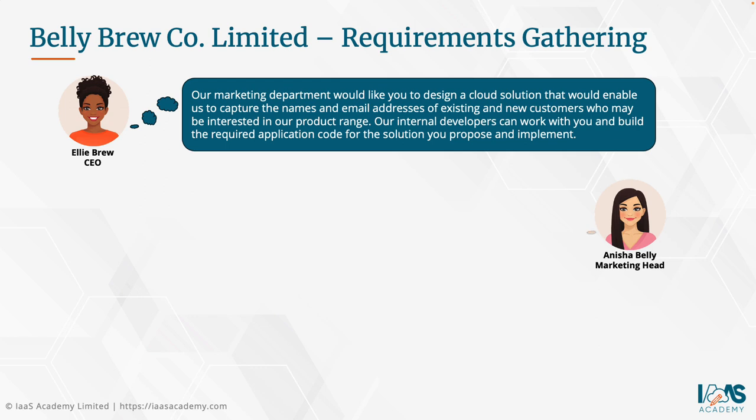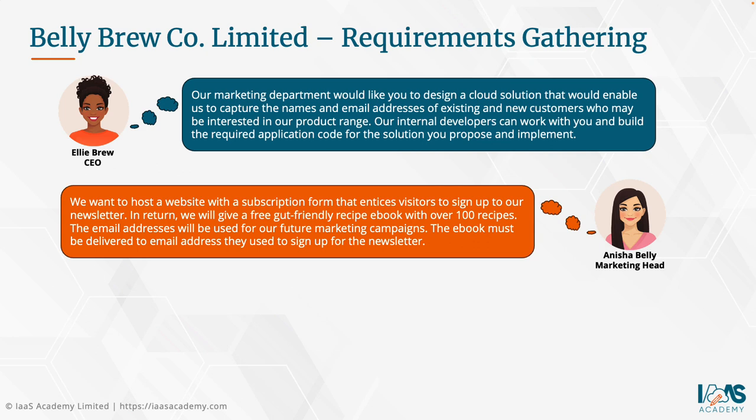Next, we spoke to Anisha Belly, the marketing head at Bellybrew Co. Limited. She says that they want to host a website with a subscription form that entices visitors to sign up to their newsletter. In return, they will give a free gut-friendly recipe book with over 100 recipes. The email addresses will be used for future marketing campaigns, and the e-book must be delivered to the email address used to sign up for the newsletter.